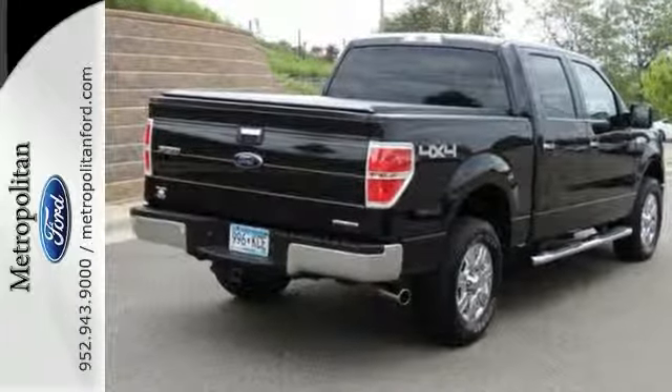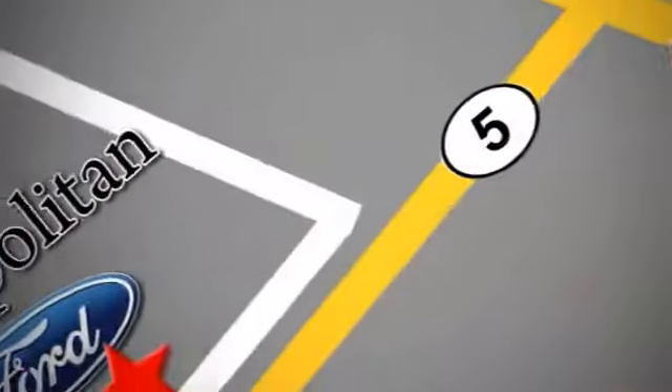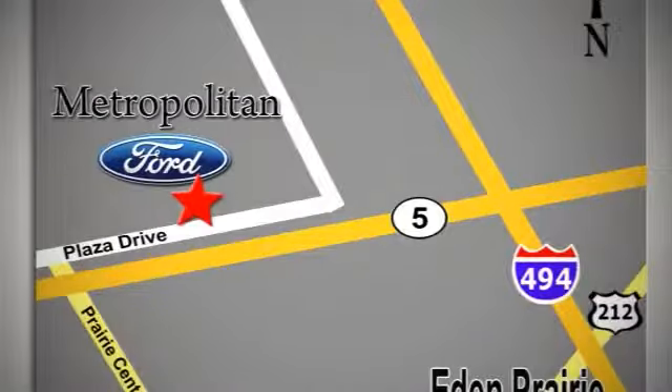Stop in today. Whether you're buying today or just shopping, at Metropolitan Ford you can expect to experience something truly unique. Call or stop in today — we're conveniently located near 494 and Highway 5 in Eden Prairie.